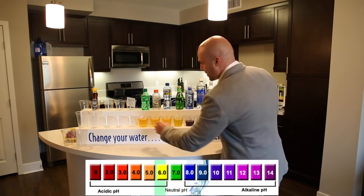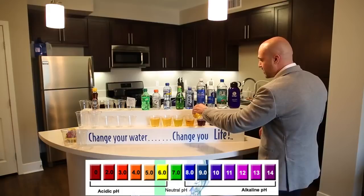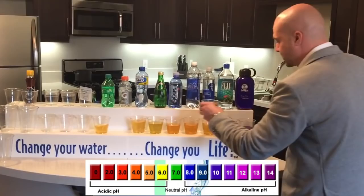Here we have Gatorade — thinking that it's good for you because it says electrolytes. But all the electrolytes you need, which are minerals, are actually in Kangen water. Now you're seeing the superior water to drink to hydrate the body and provide antioxidants.